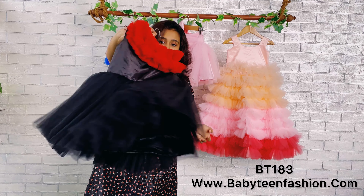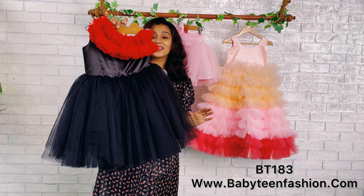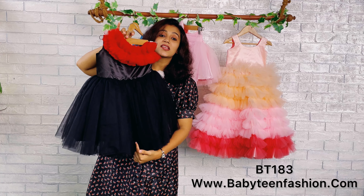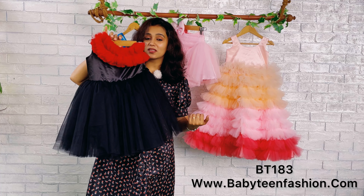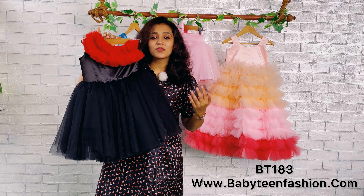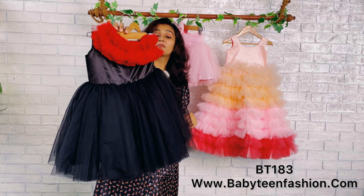This is a very beautiful combination — black and red is an all-time favorite. You can customize the dress in any color you want. Please come to our WhatsApp or you can DM us with your color requirements and size requirements, and we will definitely help you get the perfect outfit.